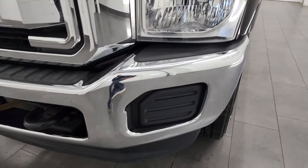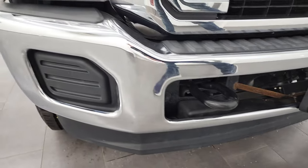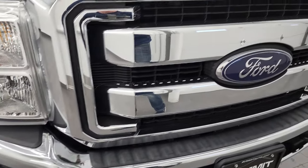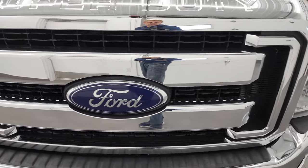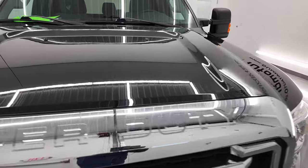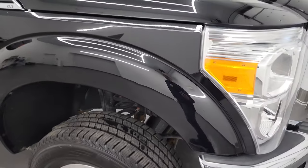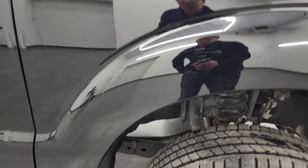Headlight lenses are nice and clear. Front bumper is in excellent shape — didn't see any dents or dings on there. It does have a clean title history and clean CarFax. The hood is in very nice condition as well — didn't see any major dents or dings on there. And the passenger side front fender is in really nice shape too.